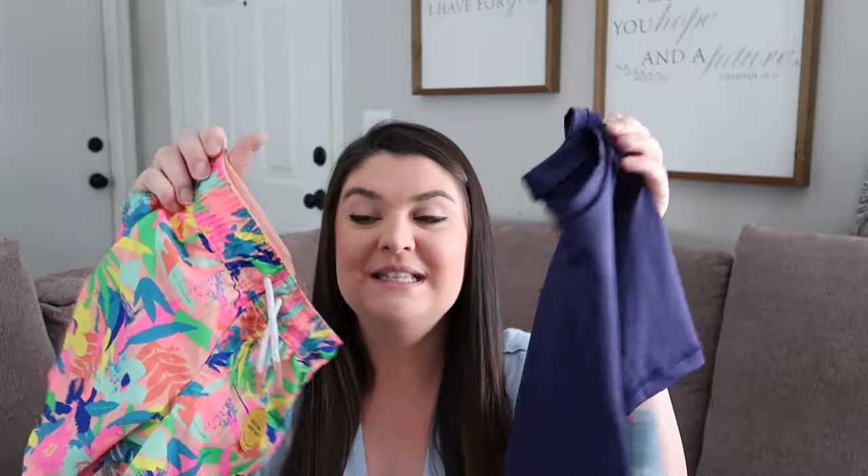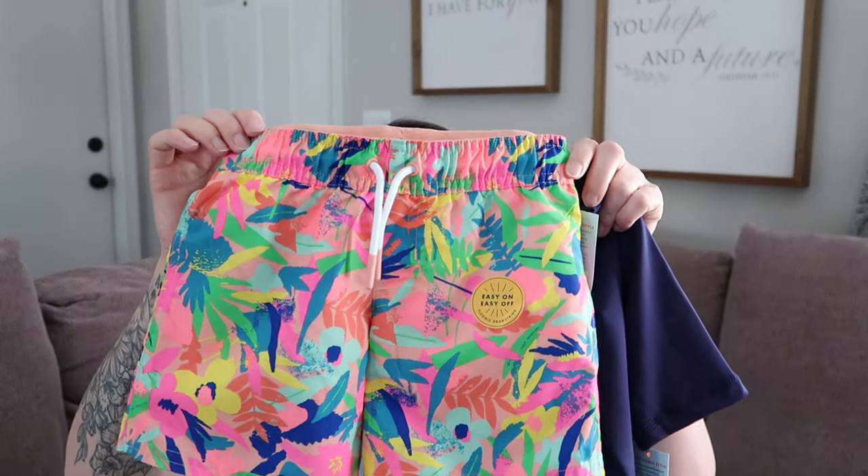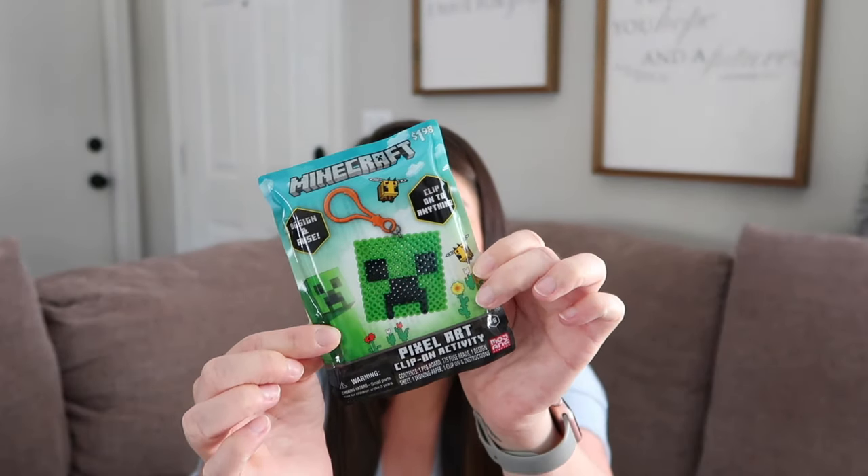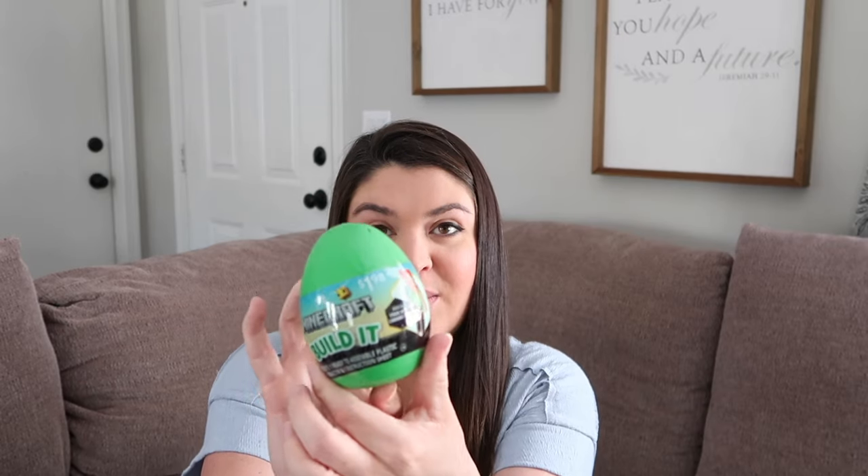My boys definitely needed new bathing suits this year, so I got them some cute ones from Target — these little board shorts. I love when my kids wear bright colors so I can easily spot them in a crowd. I got this little shirt to go with it as well. I also got him some crafts: a perler bead Minecraft keychain — a little creeper — from Walmart, and a Minecraft Build It character, which I thought would be fun.